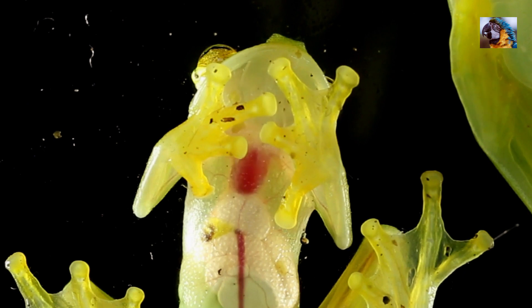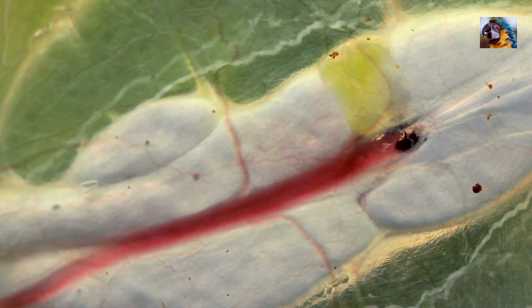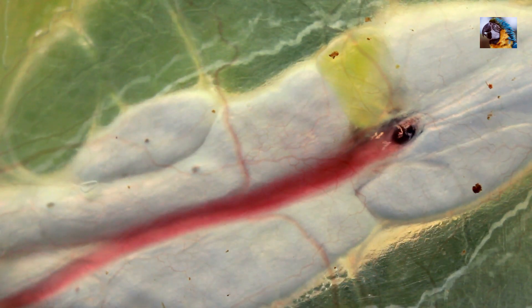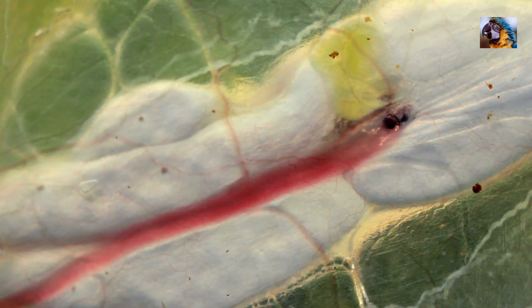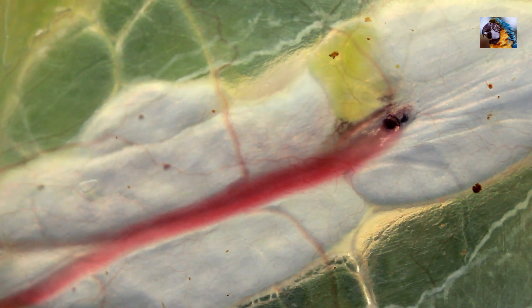Here you see the heart beating rapidly. The frog's pulse will increase if the weather's warming up or if it's being handled. Here's the frog's artery and digestive tract. That yellow rectangle is its gallbladder. You can even see the internal organs move around as food passes through the digestive system.